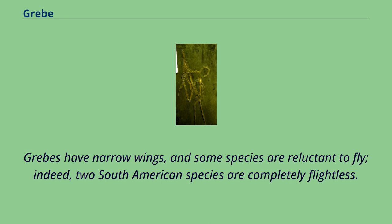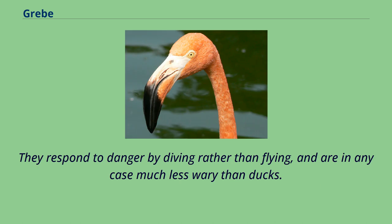Grebes have narrow wings, and some species are reluctant to fly. Indeed, two South American species are completely flightless. They respond to danger by diving rather than flying, and are in any case much less wary than ducks.